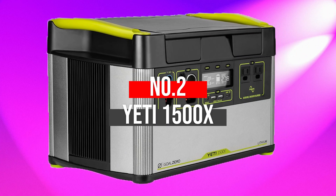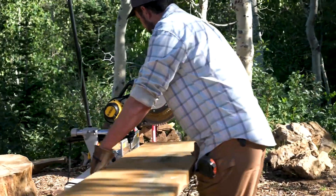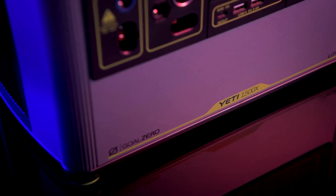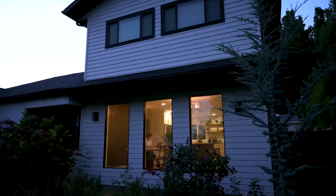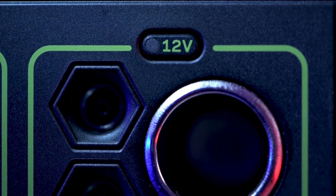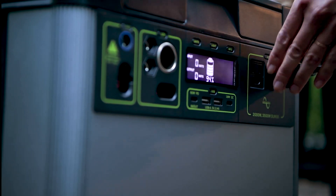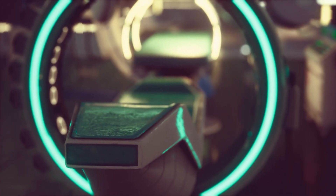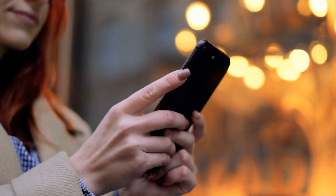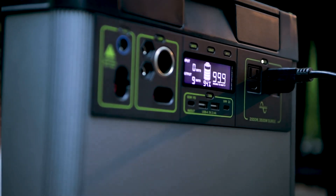Number 2: Yeti 1500X. The Yeti portable power station is a much more durable and innovative piece of equipment, and is undoubtedly a perfect choice for both beginners and professionals. When the power goes out at home, you can power everything from fieldwork to different outdoor events. It offers 7 multiple outputs to let you power different devices including medical devices, laptops, blenders, phones, and various power tools. With a 1500 watt-hour lithium power capacity, you can charge a phone 127 times and run the fridge for up to 28 hours continuously.